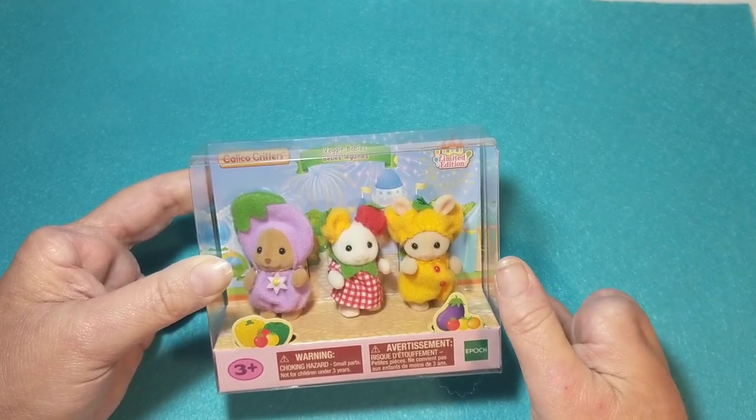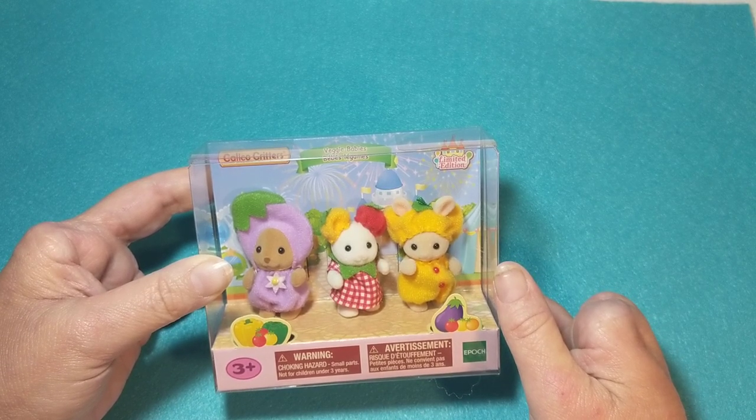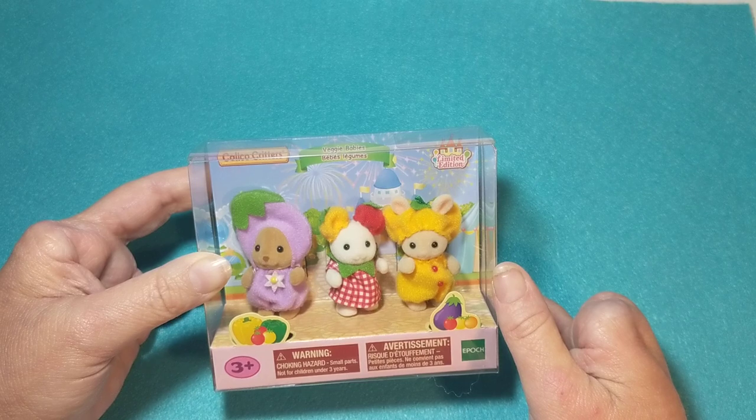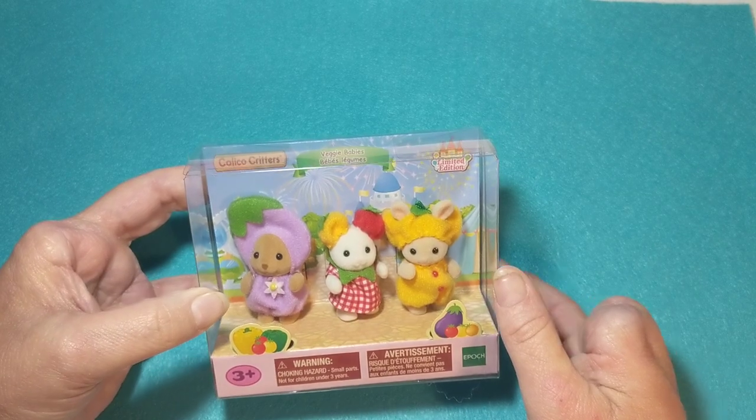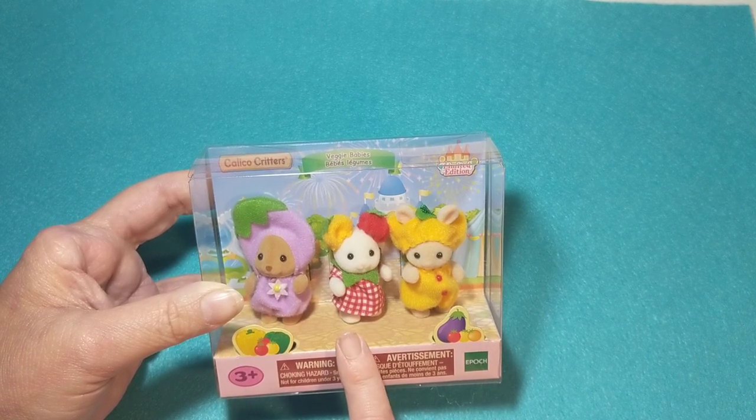Hey friends, welcome back! Today we're doing another calico critter box opening — this is the veggie babies. Aren't they cute? I think we have an eggplant and maybe a tomato.